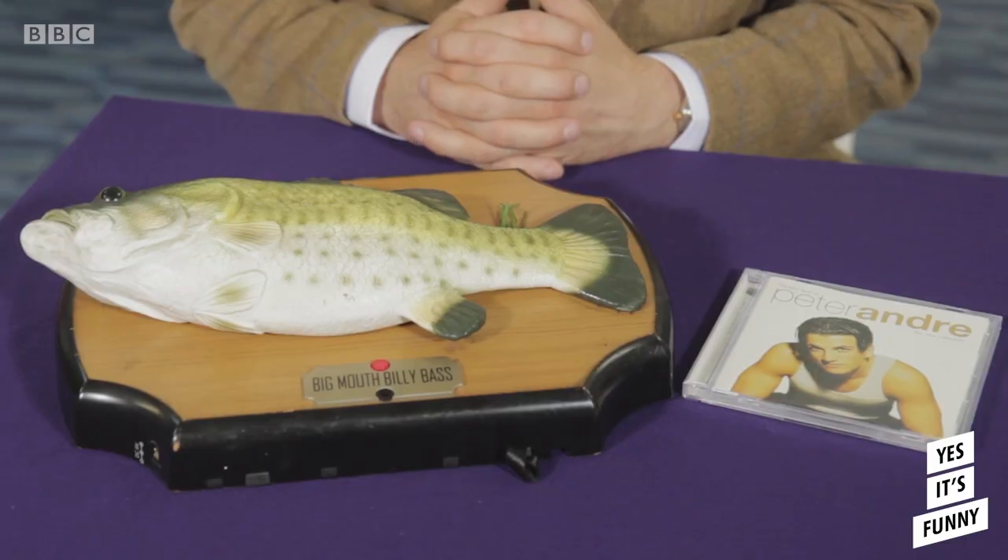What's it worth? Well, these two items on an outside stand here at Ardingly today would cost you the princely sum of £50. Not bad, hey?